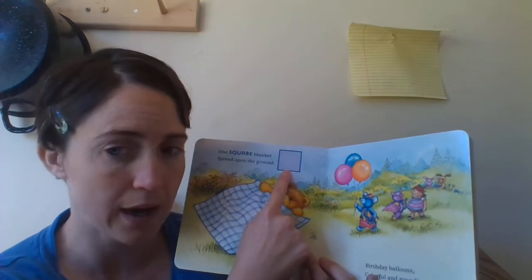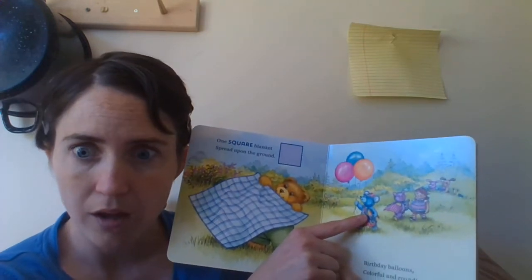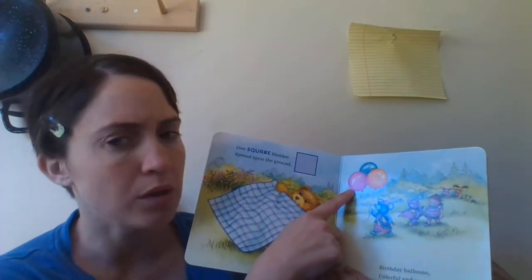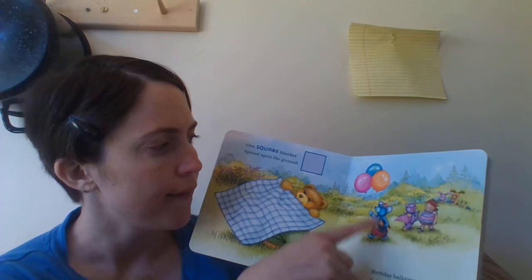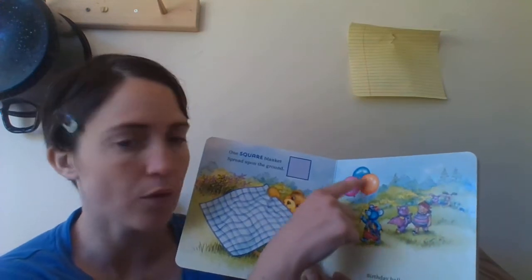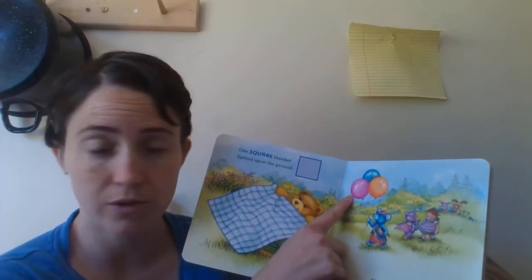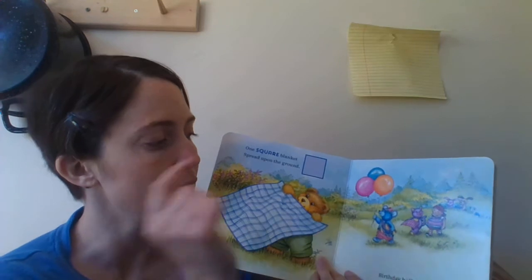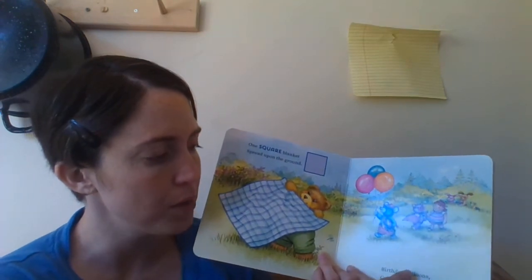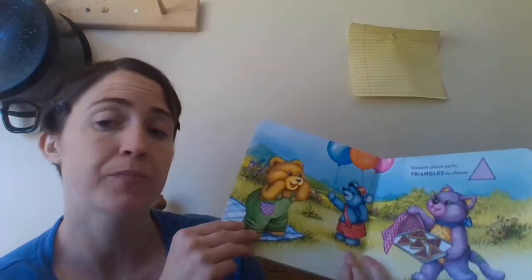Look here — this little boy has a birthday present. You may think it's about to be a party. Let's see — there are balloons! Let's count the balloons together: one, two, three — three balloons. Balloons are round; their shape is round. Let's see what color the balloons are: pink, blue, and orange. She's carrying a cake. Birthday balloons, colorful and round — it might be a party! Let's turn the page.